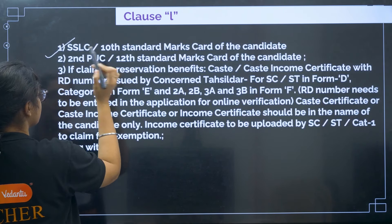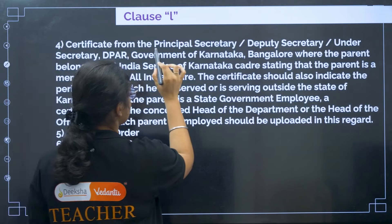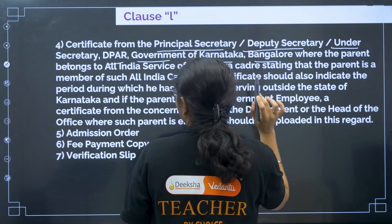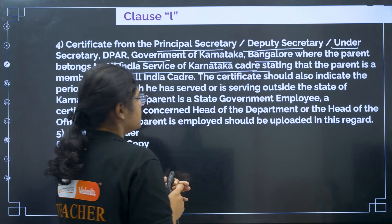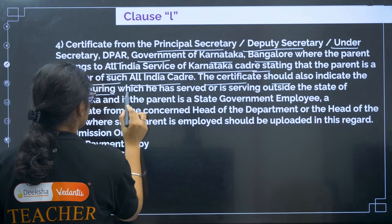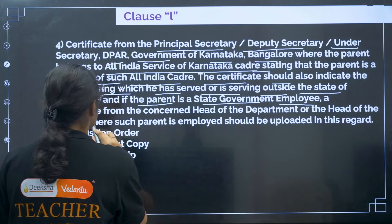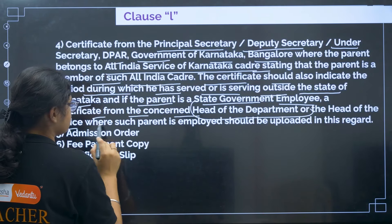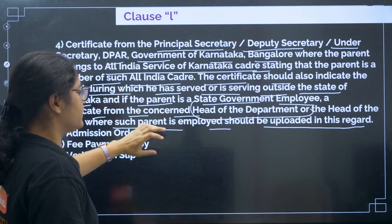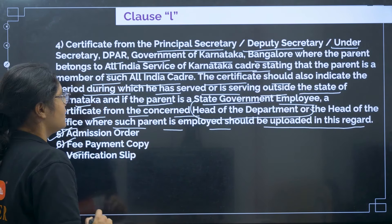For Clause L: 10th certificate, 12th certificate, and if claiming reservation, caste certificate. Then a certificate from the Principal Secretary, Deputy Secretary, or Under Secretary, DPAR, Government of Karnataka, Bangalore, stating that the parent belongs to an All India Service Karnataka Cadre. The certificate should indicate the period during which the parent has served outside Karnataka. If the parent is a state government employee, a certificate from the head of the department where the parent is employed should be uploaded. Then admission order, fee payment, and verification slip.